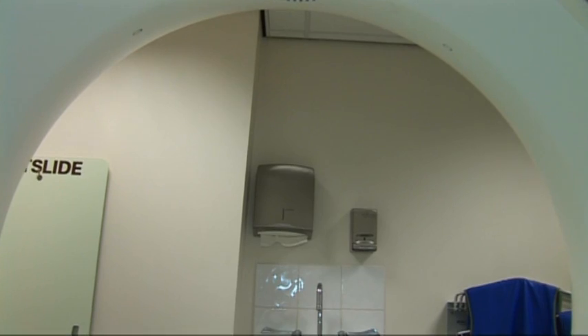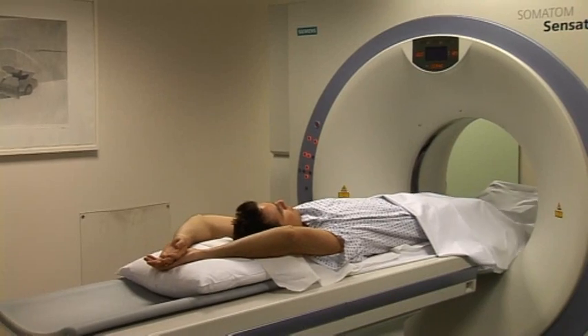Going in the machine doesn't hurt at all. A lot of people are a bit concerned about going in the middle of a donut-type machine, but it's very easy and very simple to do.